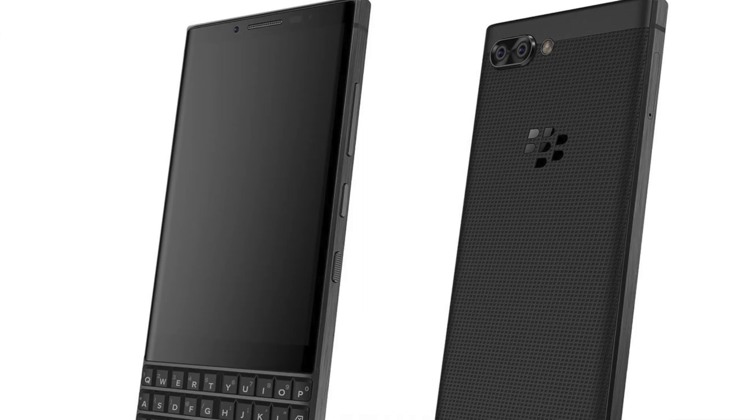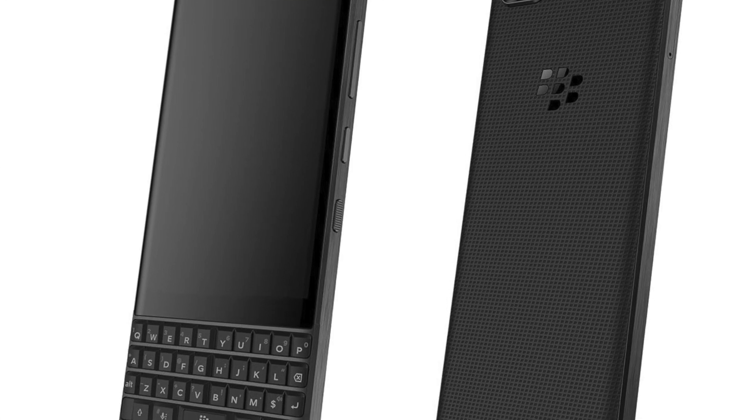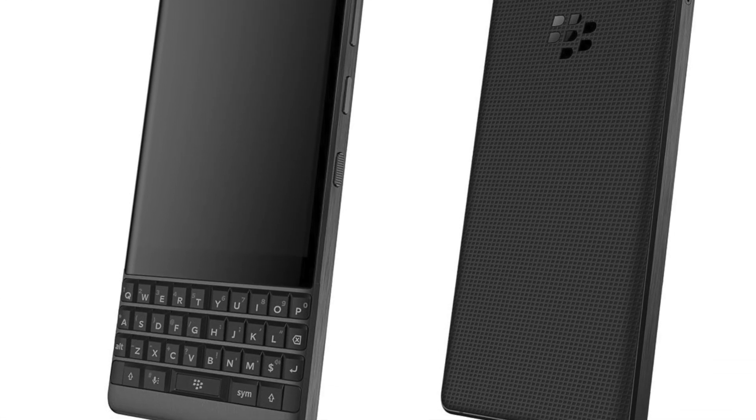It was just known as a code name but now we actually see pictures of it. Those leaks are from a page called SlashLeak and they show a phone that looks pretty similar to the BlackBerry Key One, but you can clearly see some improvements over the previous phones.